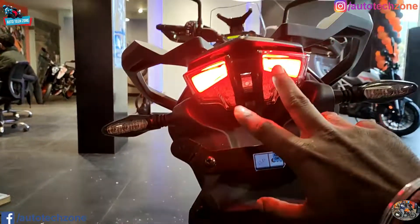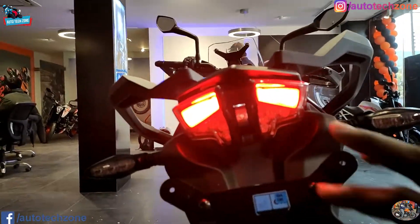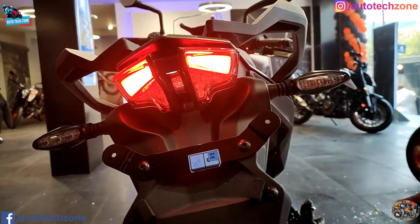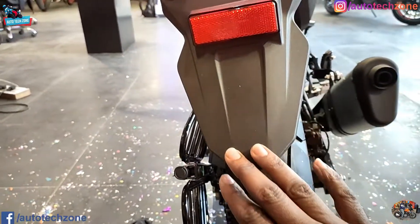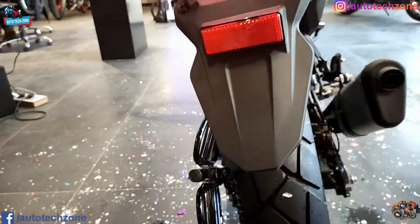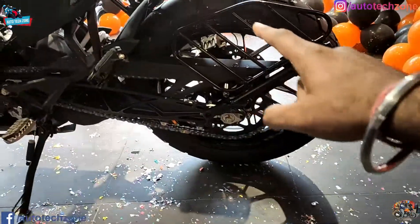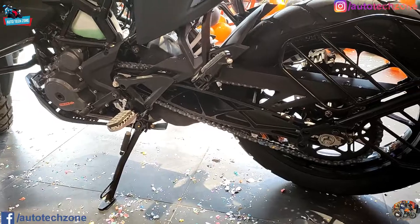If I talk about the tail section and tail light, the design is very good - it is full LED treatment. The indicators are also LED. If I talk about the rear fender, it is a little bit small. You will also find a solid guard here, and the swing arm is very long because there is a touring geometry, so the wheelbase will be long.